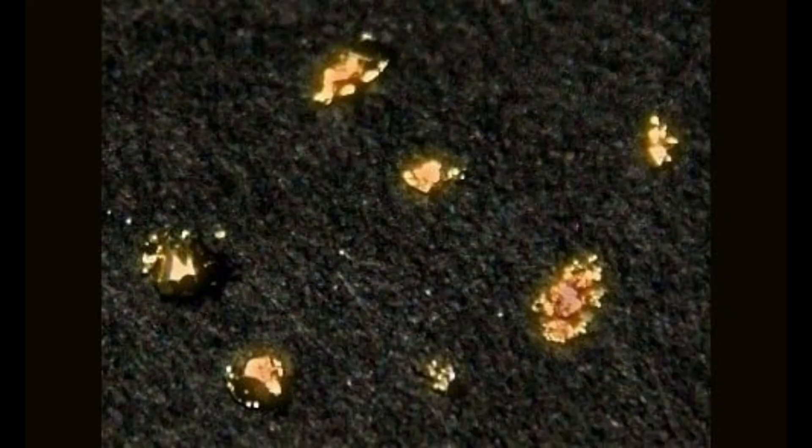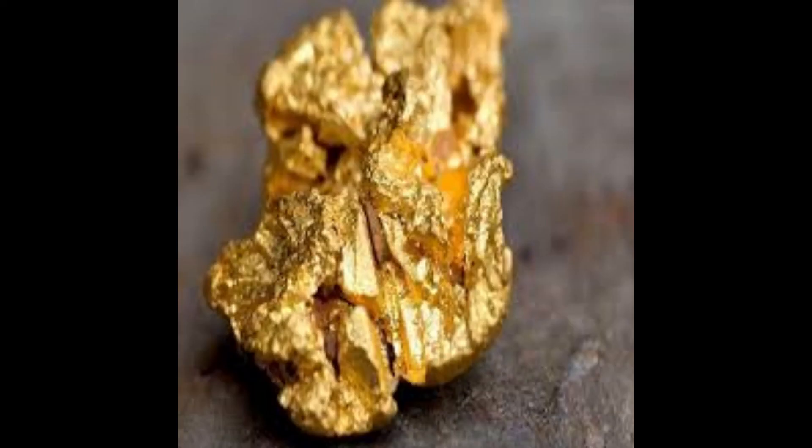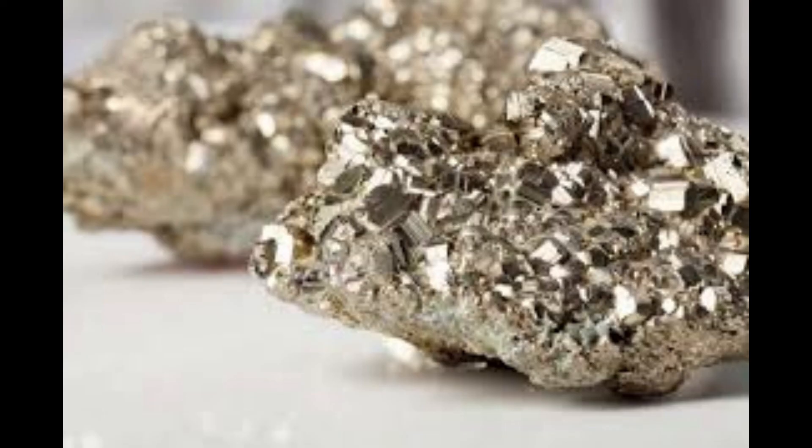Number 2: Californium. This element was first developed in 1950 at the University of California Radiation Laboratory, by bombarding curium with alpha particles. Since then, only a few grams of it have been produced. The estimated cost of one gram of californium is about $27 million, which makes perfect sense considering that the global production of californium is only half a gram per year.